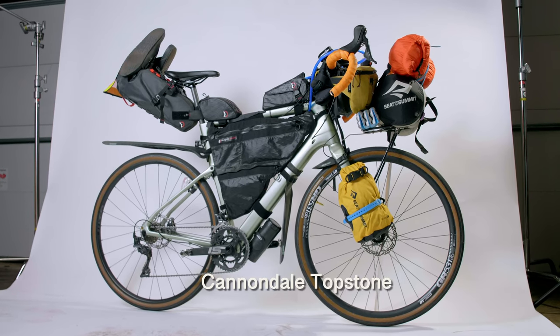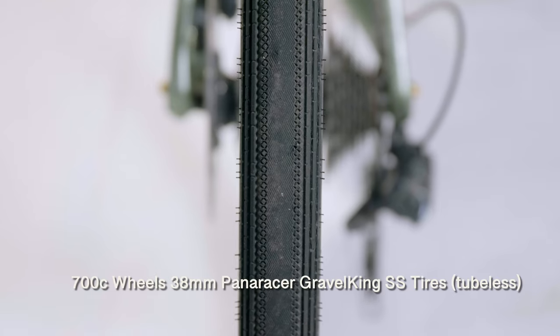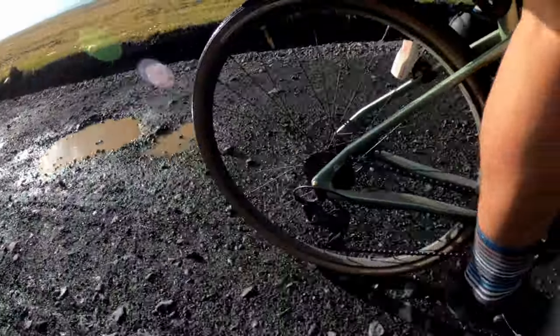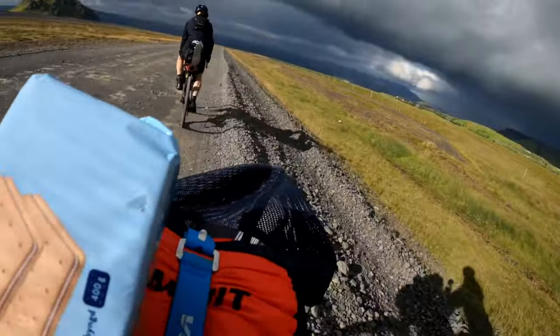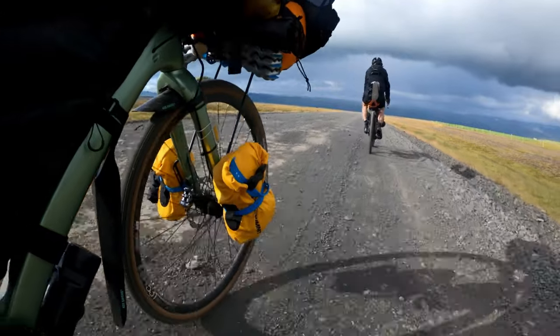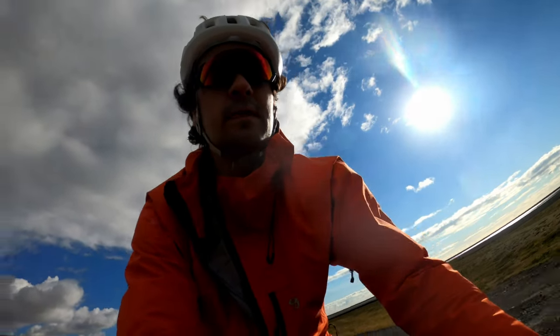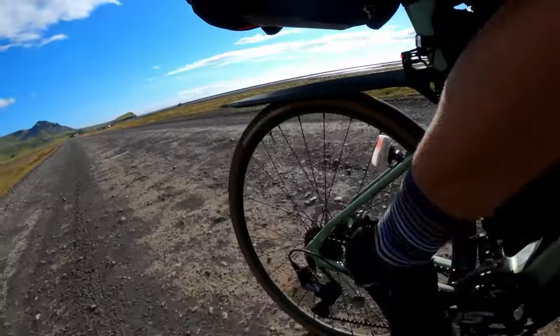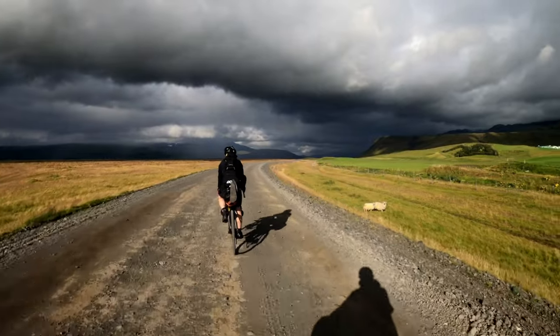In Iceland I ran a Cannondale Topstone gravel bike with 700c wheels and 38mm Gravel King tires. These are fast-rolling tires but handle the gnarly gravel once you get off the main road. Michael ran 40mm Maxxis Receptors. We both ran tubeless, which was a great decision given the mileage and off-road riding. We had zero mechanicals and no issues with either bike.